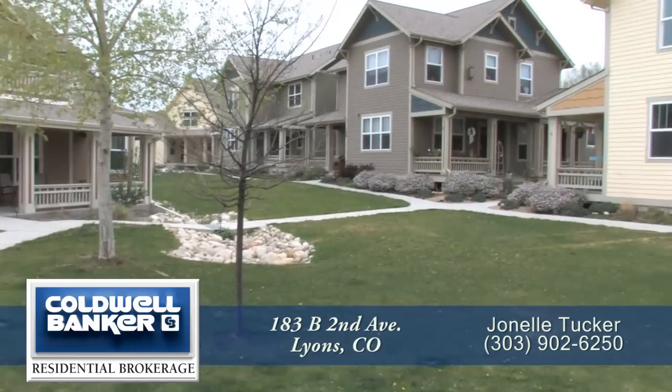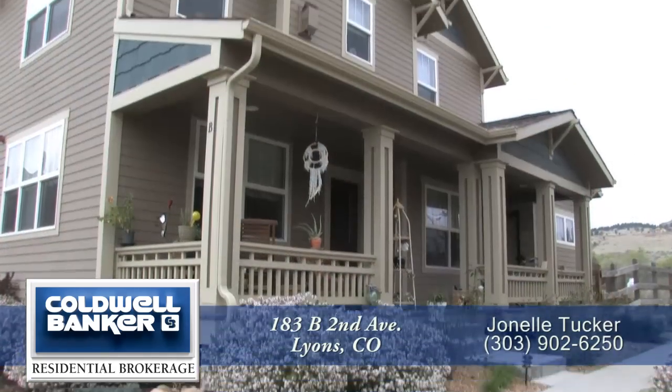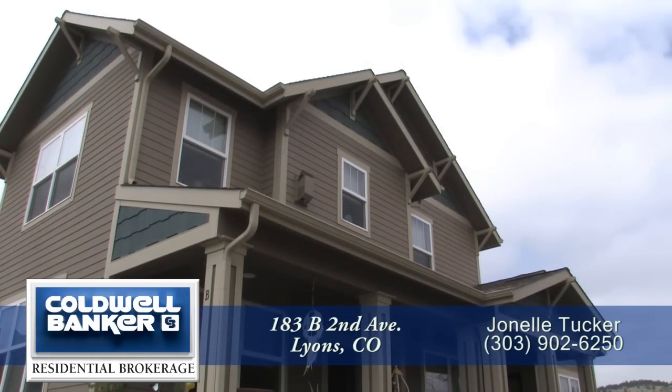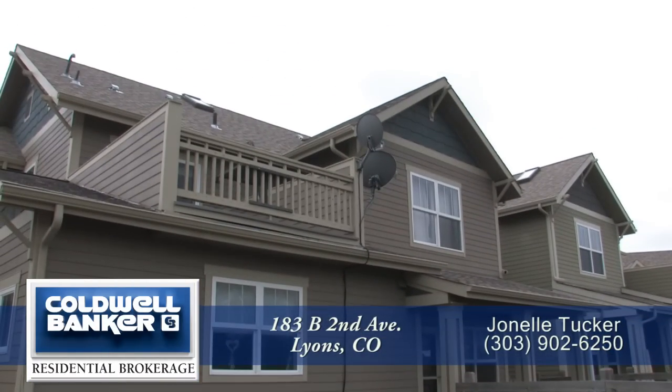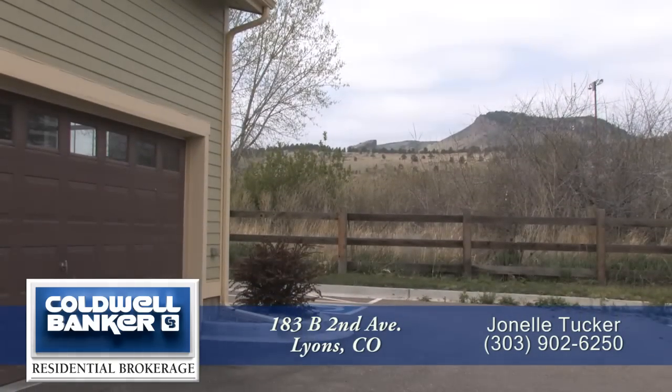The home we're going to show you today is 183B 2nd Avenue, one of Lions Valley Village's most popular floor plans. It has nearly 1,300 square feet, offers three bedrooms, three baths, a solar hot water system, and a one-car garage space with lots of built-in storage.